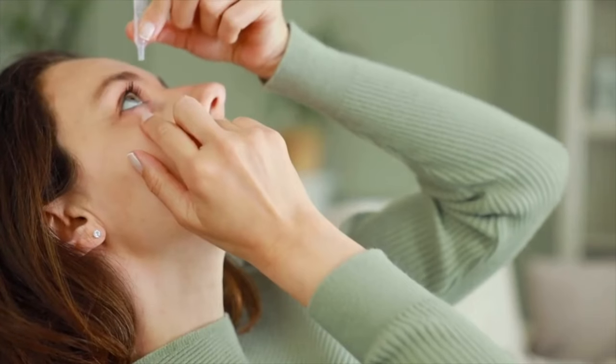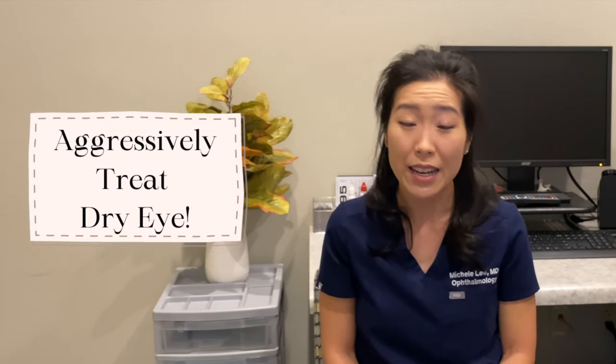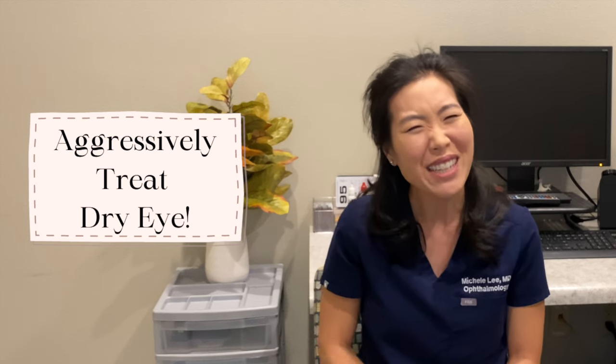The next thing I would do right away is be very, very regular with my preservative-free artificial tears to lubricate my surface, so that I get the best possible results and measurements from my lens calculations. I would probably even step up my game and use a prescription anti-inflammatory eye drop, but I would ask my provider about that before getting started.